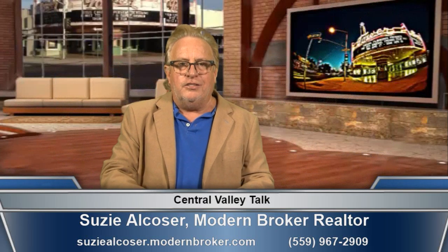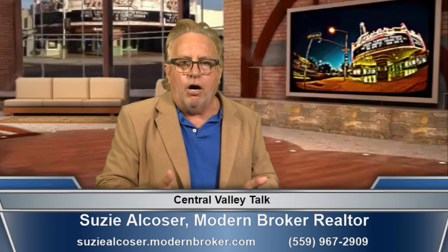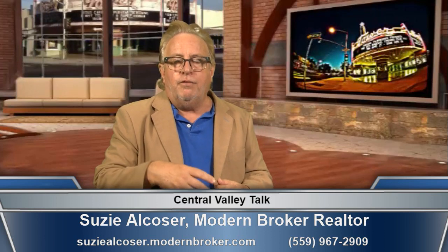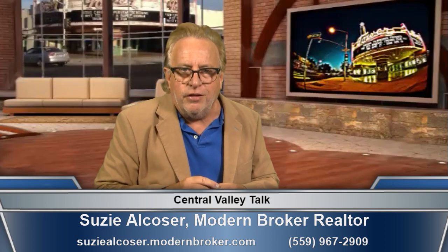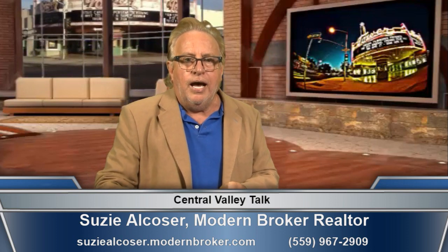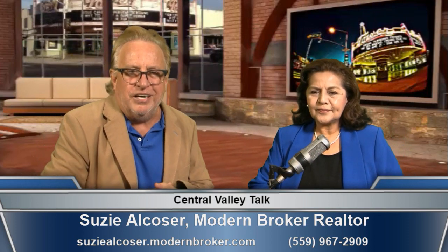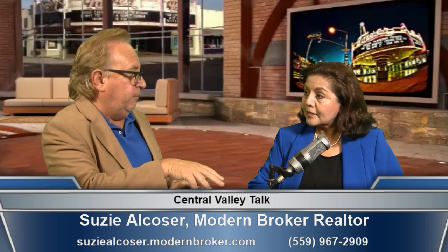Welcome back to Central Valley Talk, the real estate and home improvement show. We've been having people on all week telling us how to take care of our home, keep the value up, and find good honest contractors. My favorite part of the show is when realtors come on and show us houses for sale. Our next guest is Suzy Alcozer — Modern Broker — and she has a house for sale.